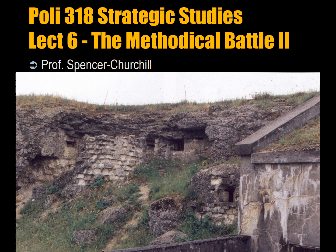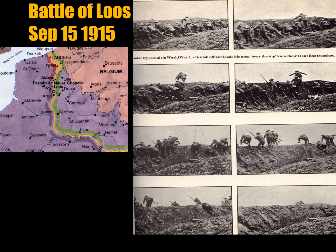The Methodical Battle, Part 2. You can see here the French Fort Douamont, which is one of the forts that was involved in the Battle of Verdun, the largest land battle in Western history.